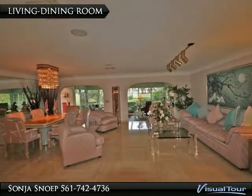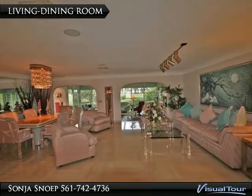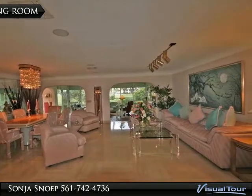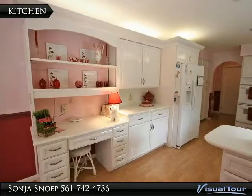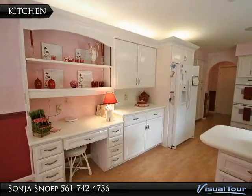This area opens up to the large Florida sunroom and also provides open access to the updated kitchen. This gourmet kitchen comes with abundant white wood cabinetry and quartz counters.